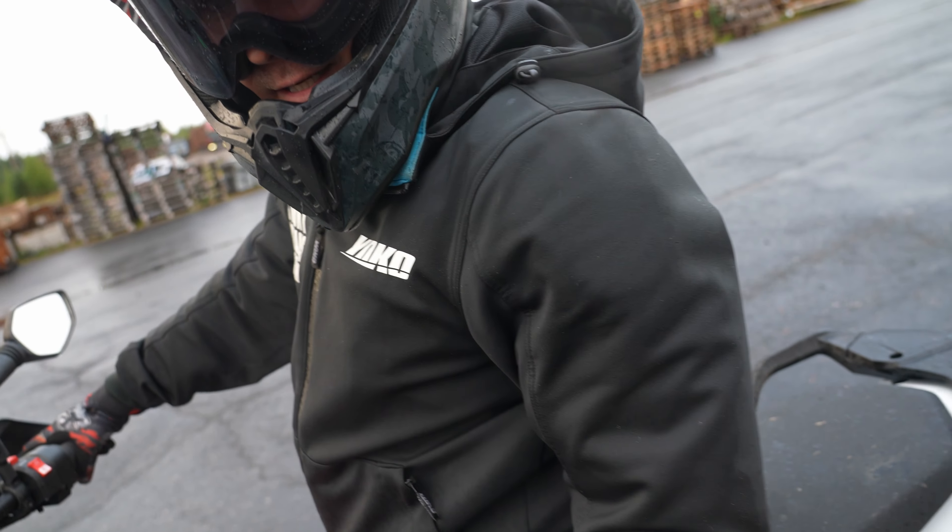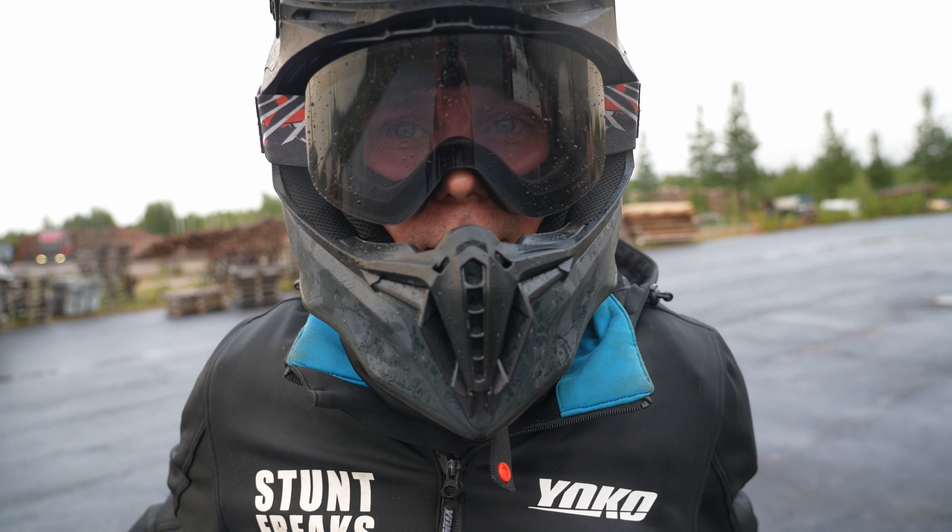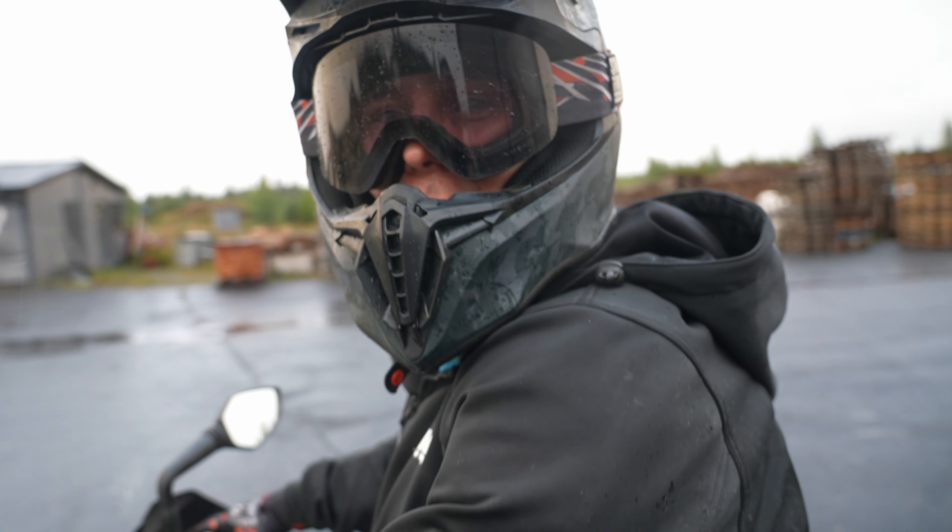Don't drift too much, because the tire will melt and we cannot trust the science anymore. Oh my god, that's true. Let's go dirt!